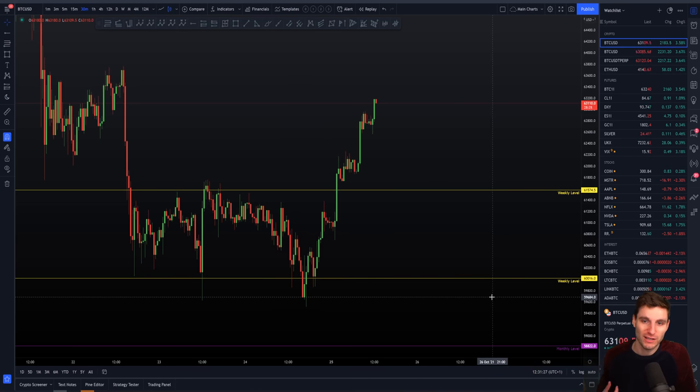My exact words in the champions live stream last night: this weekly support is holding, we cannot be bearish while we're holding weekly support — it just really doesn't make any sense. That's a massive support level and right now it's holding, and overall 12 hours later it has held very well indeed. This is for me a really big level.